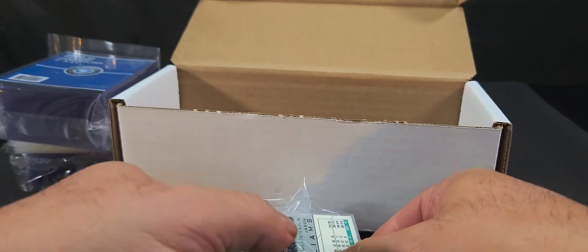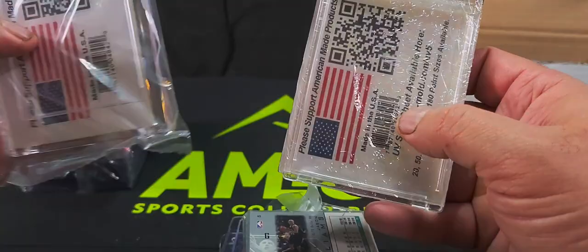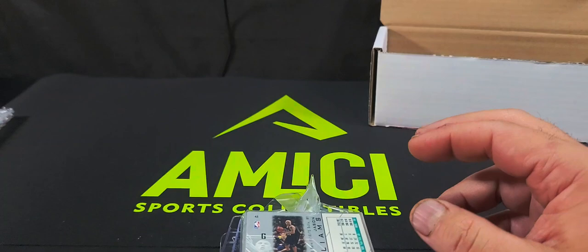Nothing left in the box there. So we've got one screw card holder, a couple of one-touch card holders — those are nice to have. This one's for a thick card, that's great. We've got regular top loaders — never have too many of those — and some sleeves.